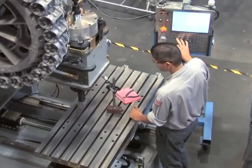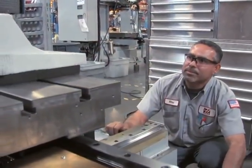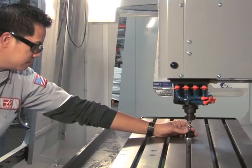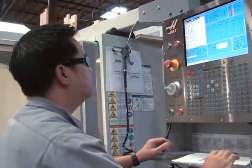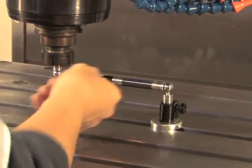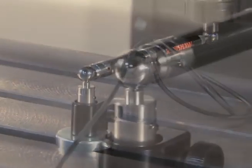All through this process, team members perform visual, mechanical and instrument-controlled inspections of each step. Nothing is left to chance. Next, a battery of tests and inspections are performed to confirm that the machine is absolutely true and square, and that all systems operate as designed. The systems and efficiencies you've seen here are applied throughout the Haas operation.